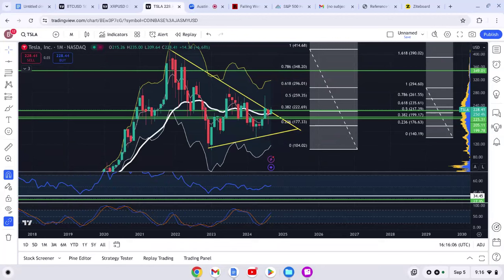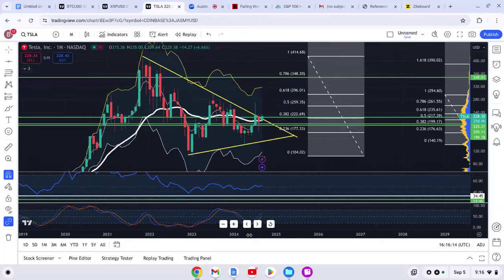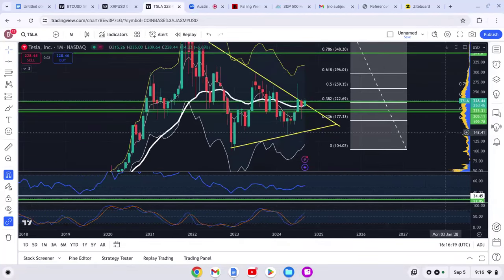If you see any value, don't forget to share it, drop a like, and let me know down below that you want more Tesla content. Also let me know if you like this setup right here where you can see the chart very clearly — just trying some new things for the rest of this year on YouTube.